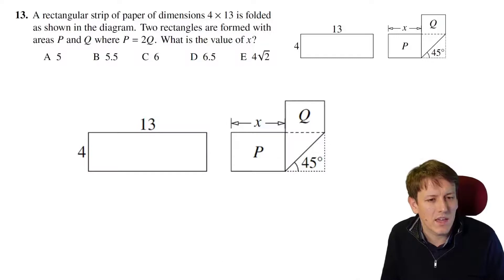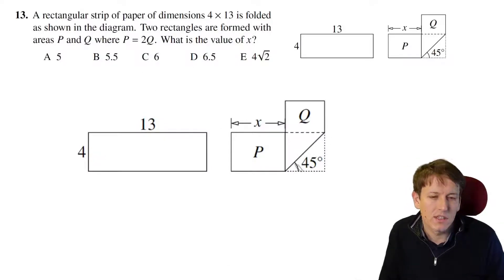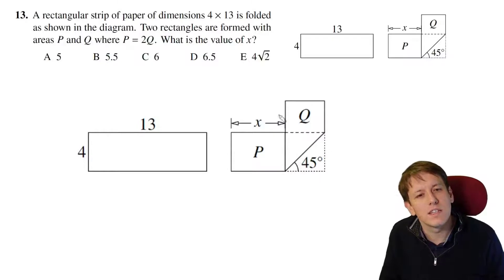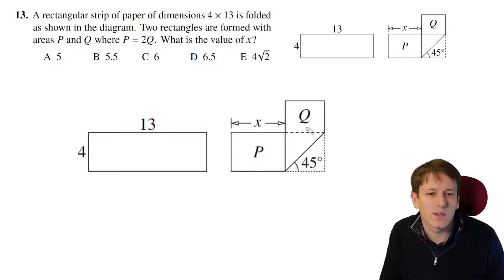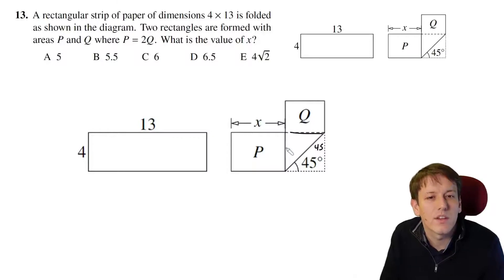We've got a strip of paper that's 4 by 13, and it's folded here at 45 degrees. We get an isosceles triangle, and these angles are also 45 and 45 on this side. So whatever this length is equals this length — and we know that length is 4, and so is this one.